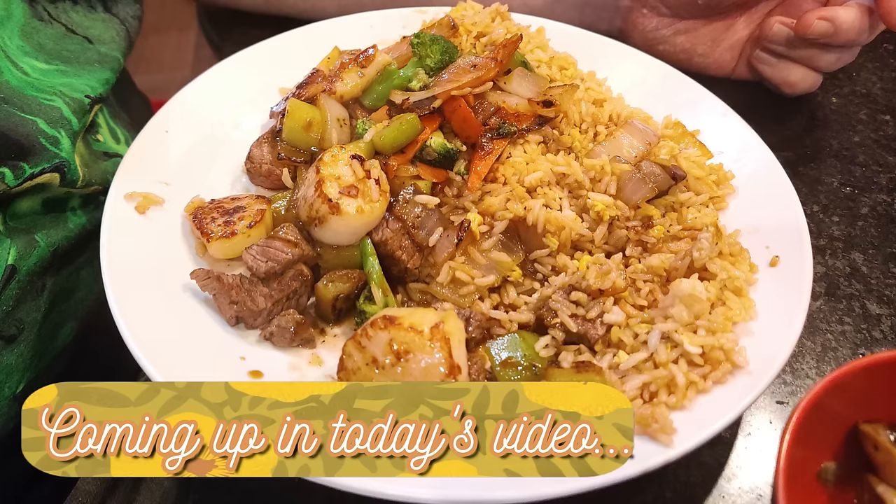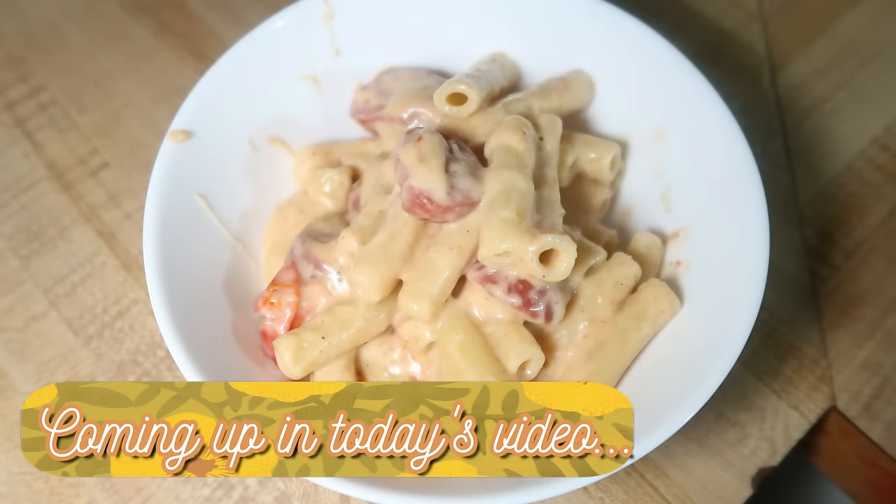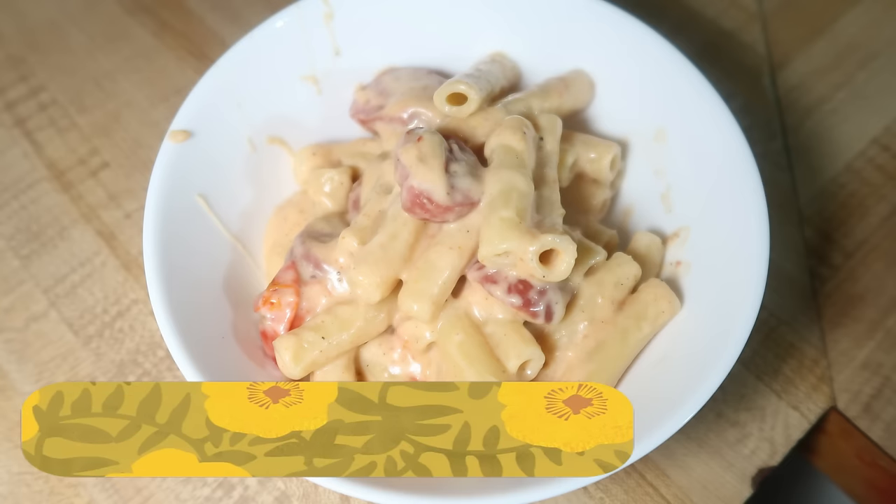I will have other videos coming out this week — a grocery haul probably tomorrow and the vlog from our trip last week later this week. This week's What's for Dinner is also a little different because we were gone half the week. So I've got three meals that I cooked to share with you, and the rest were what we ate out while we were out of town. So let's go ahead and get into this week's What's for Dinner.